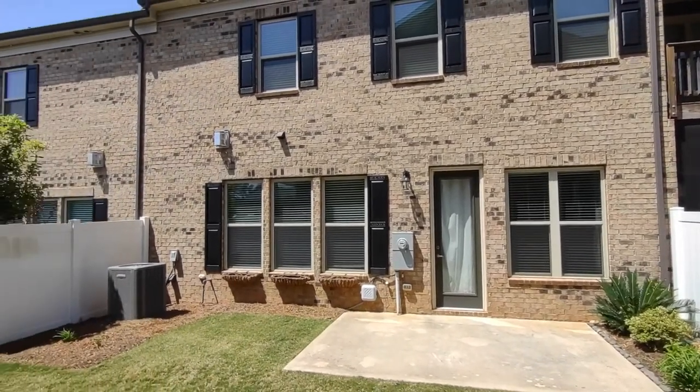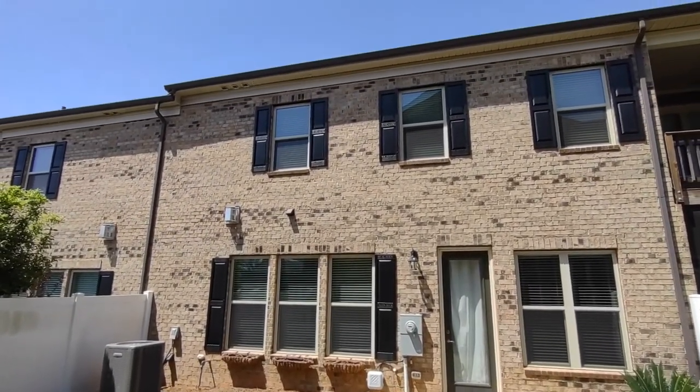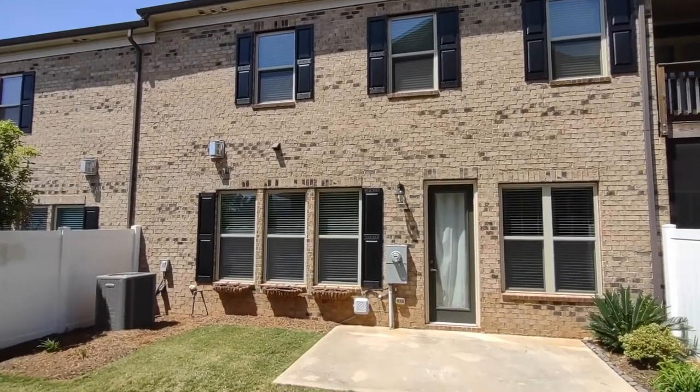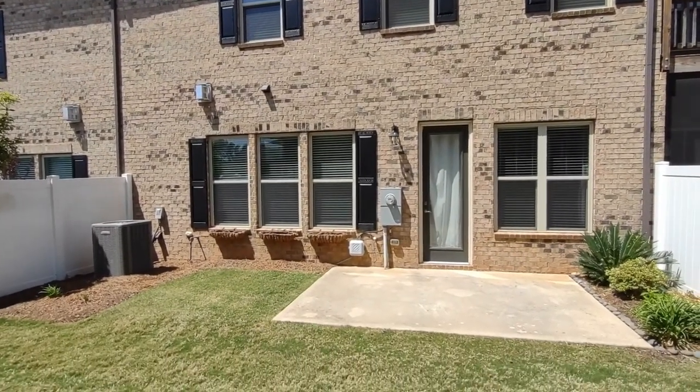For more information about this home or information about how to apply, please visit www.touchpointpm.com. Thank you.